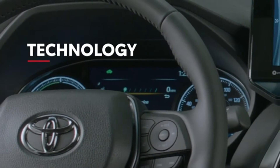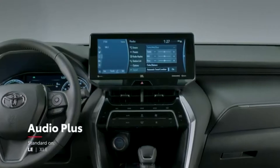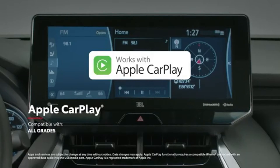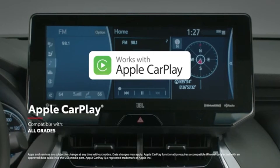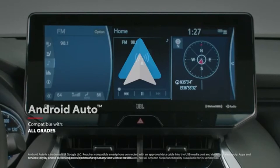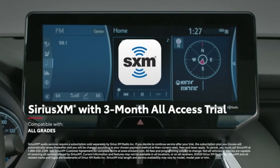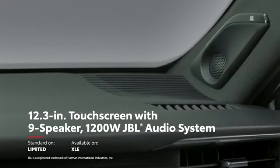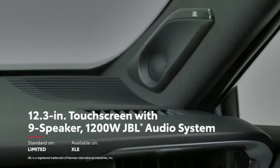Venza truly shines when it comes to advanced tech. This is first evident in its audio multimedia platform with standard compatibility for Apple CarPlay, which allows drivers to connect an iPhone and access Apple Music, Maps, Messages, and other favorite apps. In addition, Android Auto compatibility lets drivers connect an Android device with ease, while Amazon Alexa functionality is also offered on every model, as well as a 3-month all-access trial to SiriusXM. Plus, the available 12.3-inch touchscreen with 9-speaker JBL audio system features a 1200-watt amplifier — the most audio power launched in a Toyota vehicle to date.